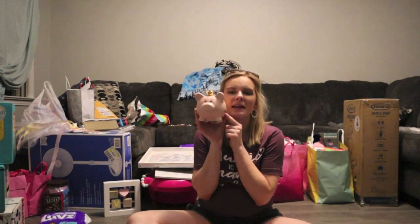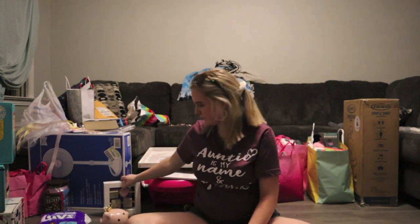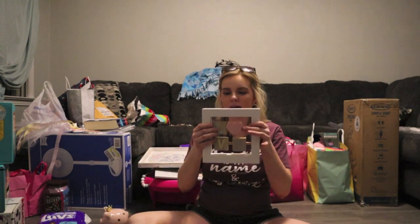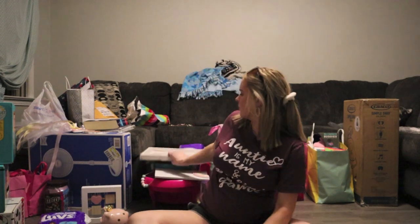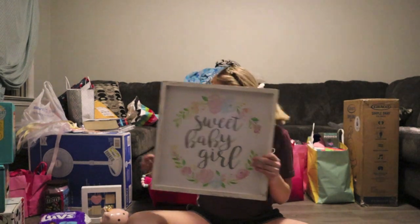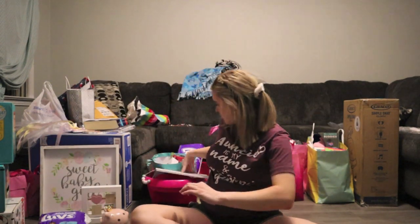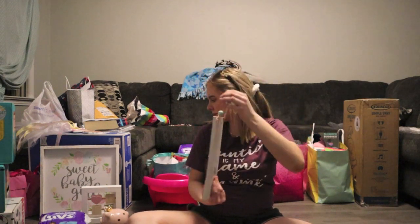We got this cute little piggy bank — her first piggy bank. We have this little wood block that just says 'love' on it, a sign that says 'sweet baby girl,' and another one that says 'baby's dreaming.' I think all these are from Hobby Lobby.